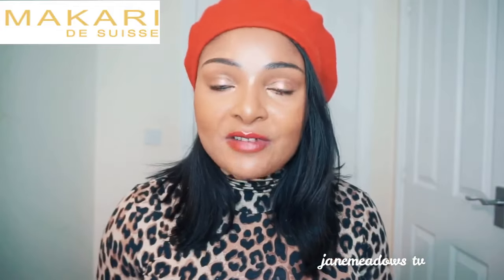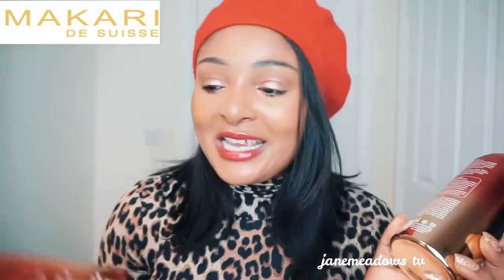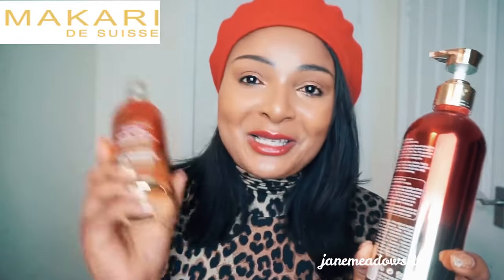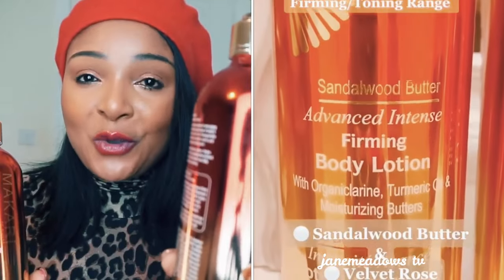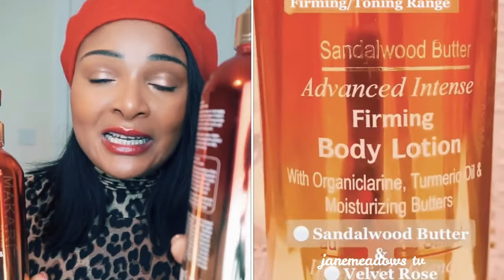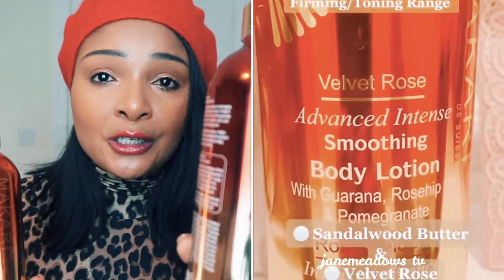I know the question will come up: which of these is the best? The answer is it depends on what you want to achieve. If you want to maintain or achieve skin lightening, Sandalwood is best for you. Velvet Rose will firm your skin but it won't lighten it. If you're already lightening your skin and then you switch to Velvet Rose, your skin will darken a little bit — so go for Sandalwood if lightening is your goal.